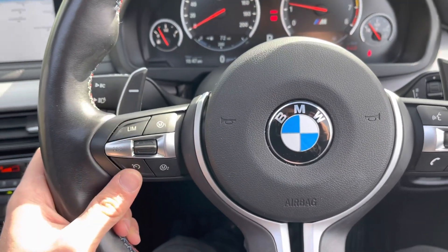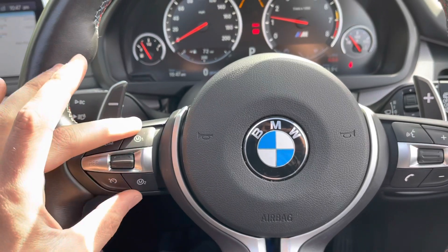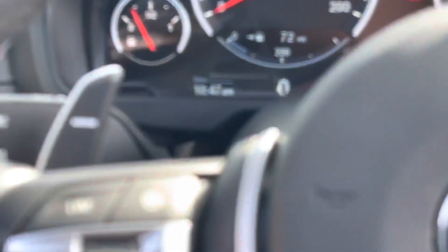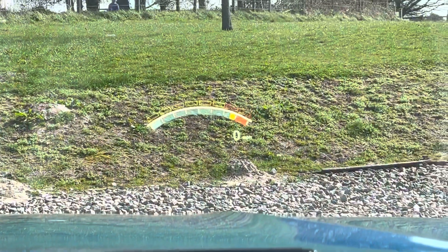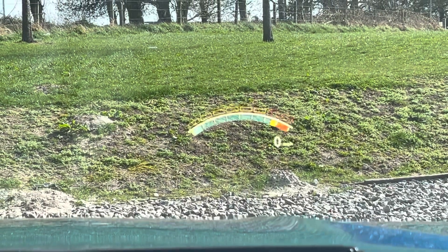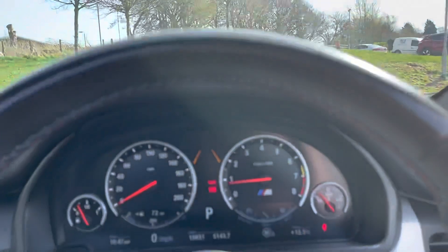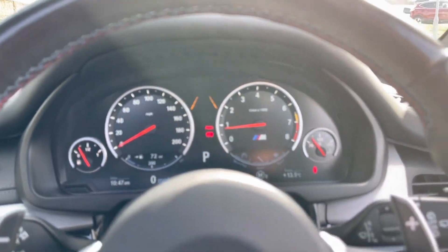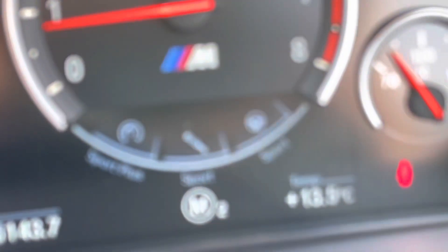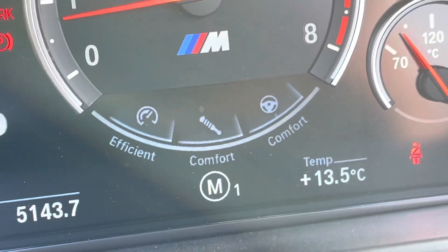We've got our multifunctional steering wheel with speed limiter and cruise control. There are M1 and M2 buttons for different driving modes you can assign yourself. We've got our heads-up display just there — the camera struggles to pick it up, but switching between M1 and M2 changes that display. We can change it to show different information, which is a very nice feature.